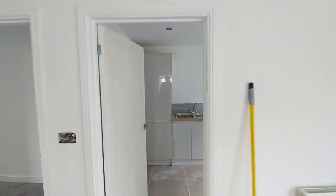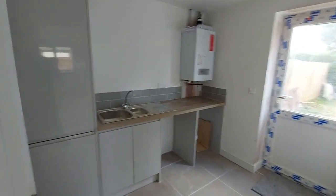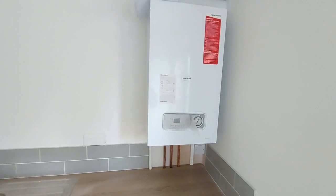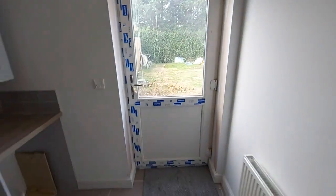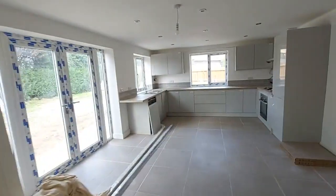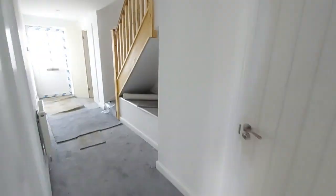Now into the utility — a utility room which is as big as some people's kitchens. There's a brand new Glowworm boiler, a one and a half bowl stainless steel sink unit, and another exit out into the garden so the kids can kick off their mucky boots. Plenty of space in here for a table.